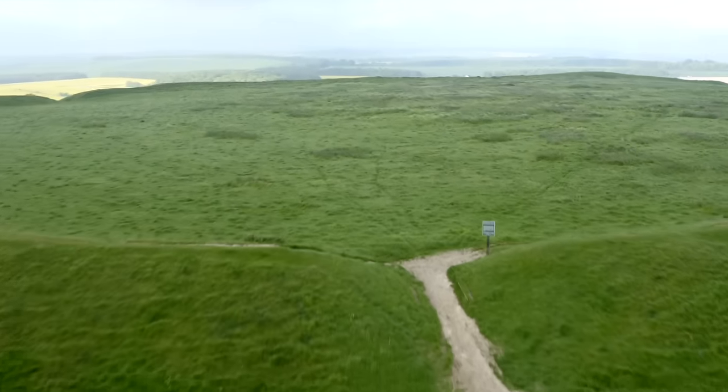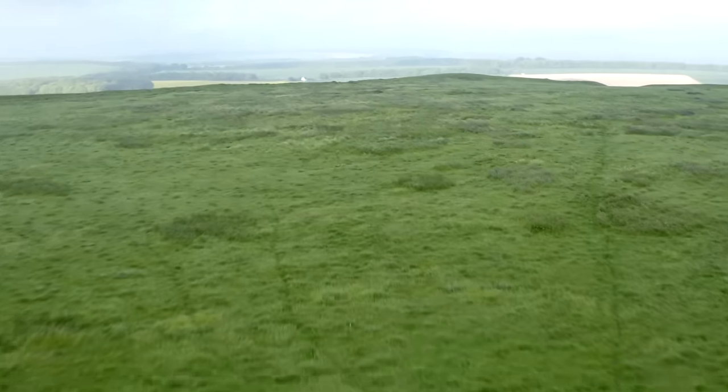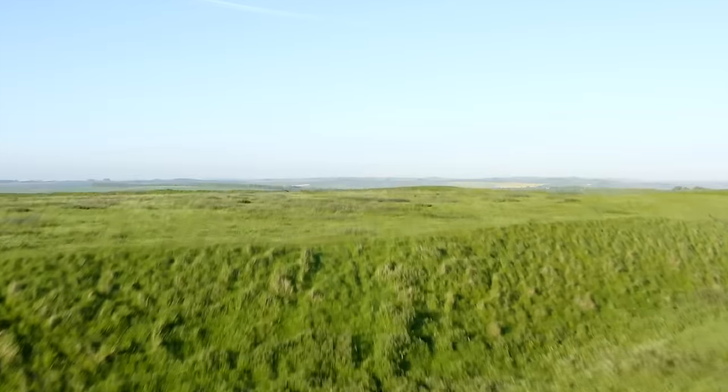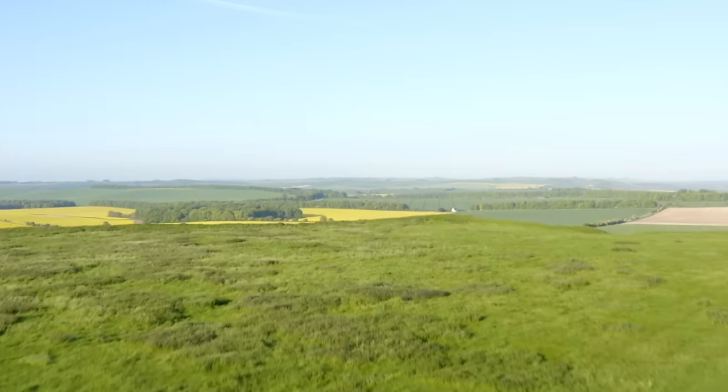Just up the hill from the horse is Uffington Castle, an Iron Age or perhaps Late Bronze Age hill fort, which is amazing. It's a double-ditch structure, and it seems as if it's not been lived in very much. There are some traces of civilisation, but not as much as you would expect if it had been inhabited for several hundred years. It's been reused by the Romans and then out of use shortly after the Roman period.